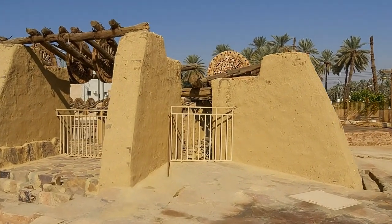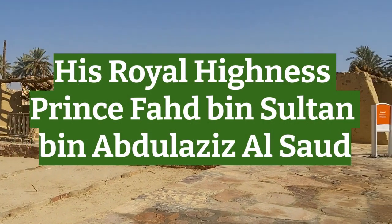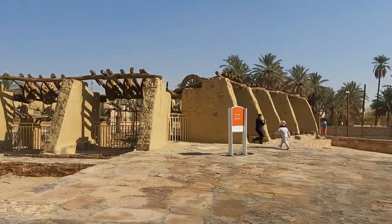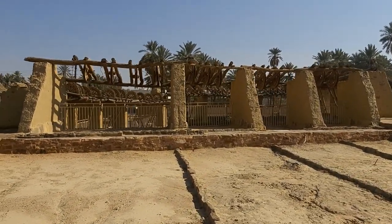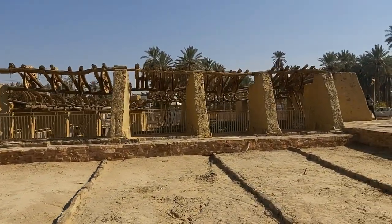It was restored to its original form in the early 20th century by the king back then, to increase the availability of water and help the farmers get sufficient water for their crops. It is an outstanding architectural and historical landmark in the region.